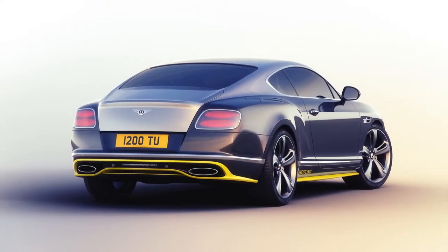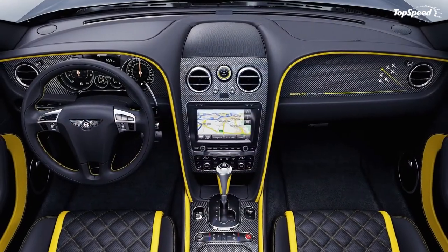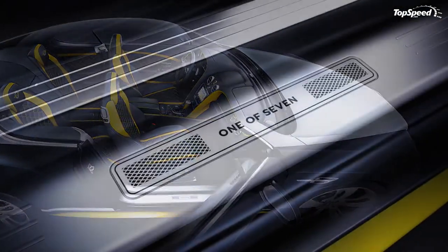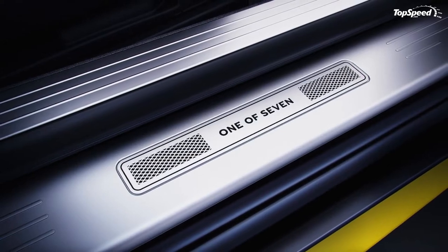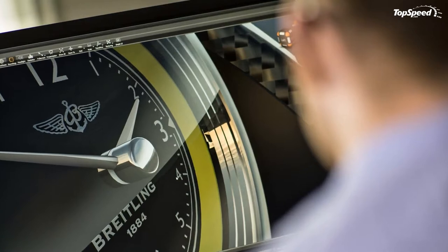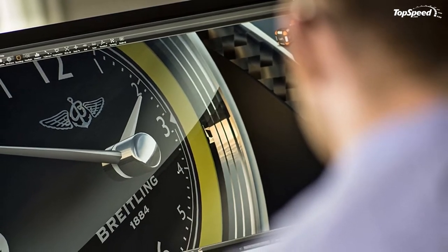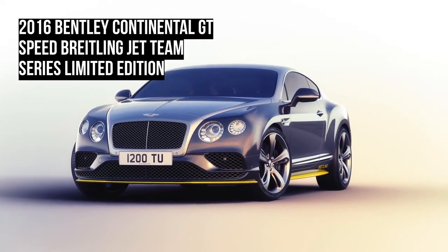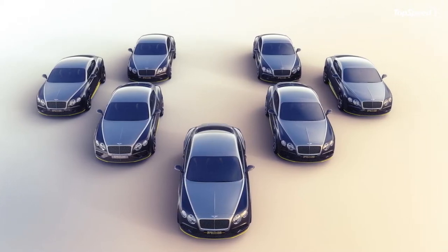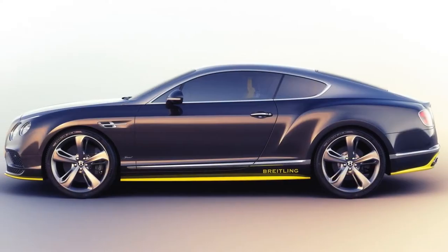The Continental GT is a big slab of a car whose bulky appearance belies the athlete beneath. The car's smooth sides have aged well — the basic design dates to 2003 — and take customization like a blank canvas. The frameless grille and large, round headlamps are arguably the modern face of Bentley, and the Continental GT seems to have been carved from a single piece of aluminum thanks to a flowing, organic design. The GT Speed features 21-inch wheels and a unique air-managing rear fascia.